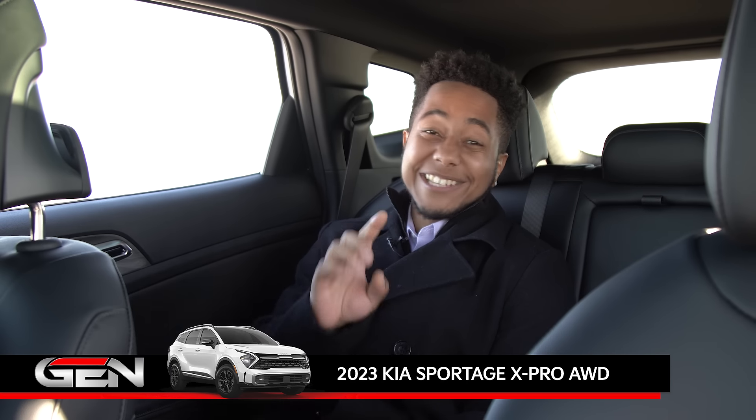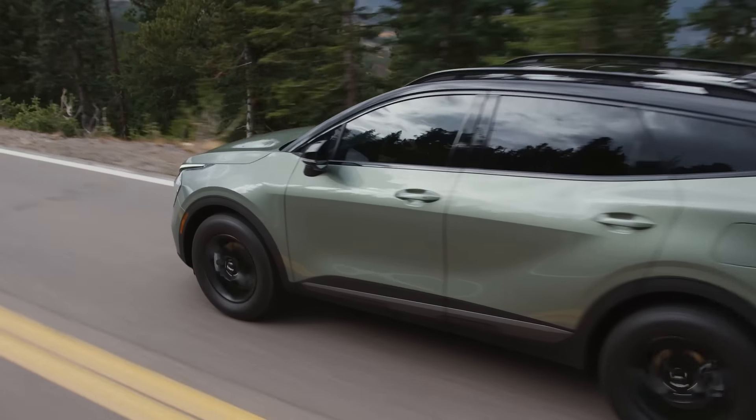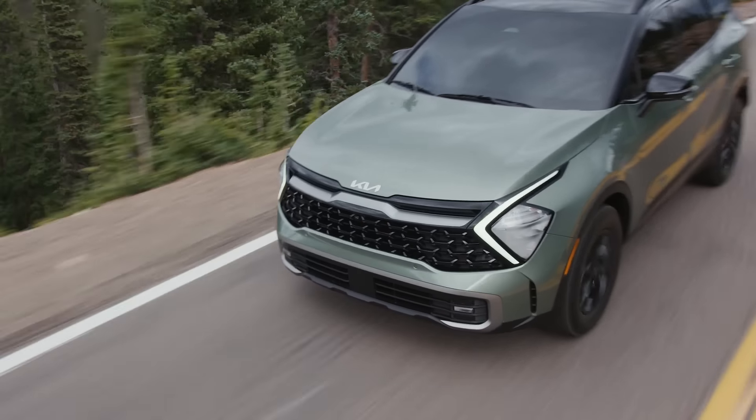Everyone's talking about a backseat driver, but it's not such a bad idea, especially in a 2023 Kia Sportage. There's a lot of pluses back here.